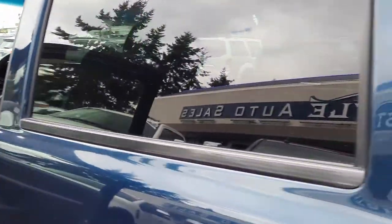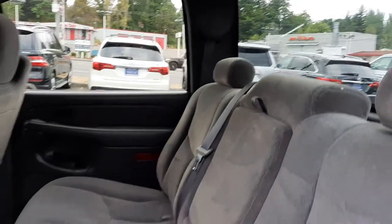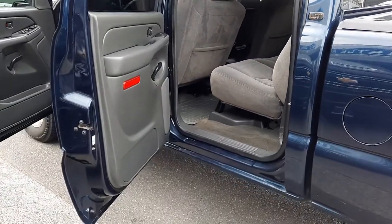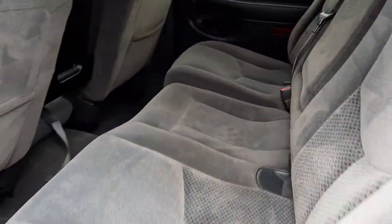I'll get the passenger seat here. Let me just get the very back, open this up. As you can see, the seats are in great condition. Let me widen this out so you can see around the door frame — good condition. There's the center console, let me get that in there. No rips or tears on the center console there.